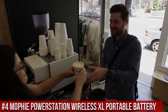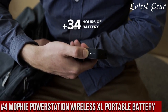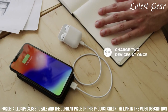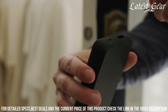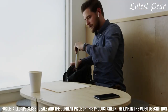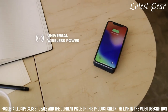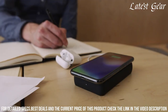Number 4: Moffi Power Station Wireless XL Portable Battery — your ultimate power solution on the go. Crafted by Moffi, a leader in mobile charging technology, this portable battery redefines convenience. With its high-capacity battery, it can charge your devices multiple times, keeping you connected and powered up. The wireless charging pad offers seamless charging for Qi-enabled devices, while the USB-A and USB-C ports ensure compatibility with a wide range of devices. Its sleek design and premium finish make it a stylish accessory, fitting effortlessly into your daily life. From travels to outdoor adventures, the Moffi Power Station Wireless XL ensures your devices never run out of juice, making it an essential companion for modern life.